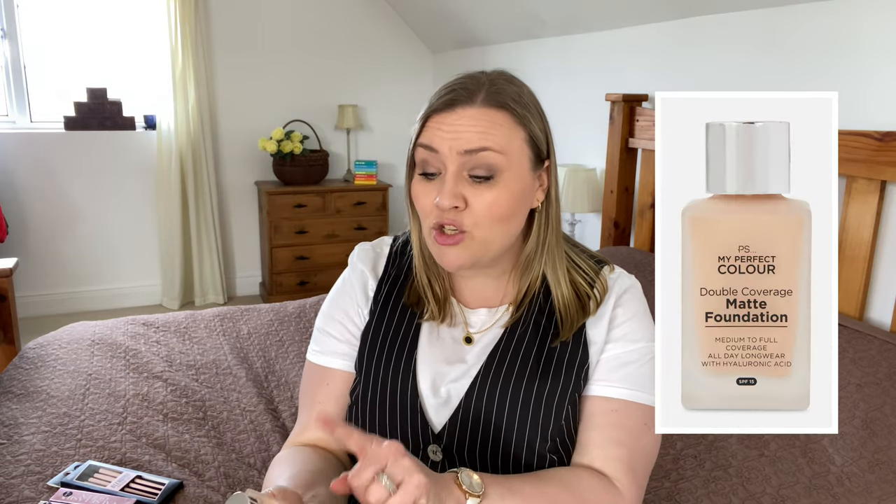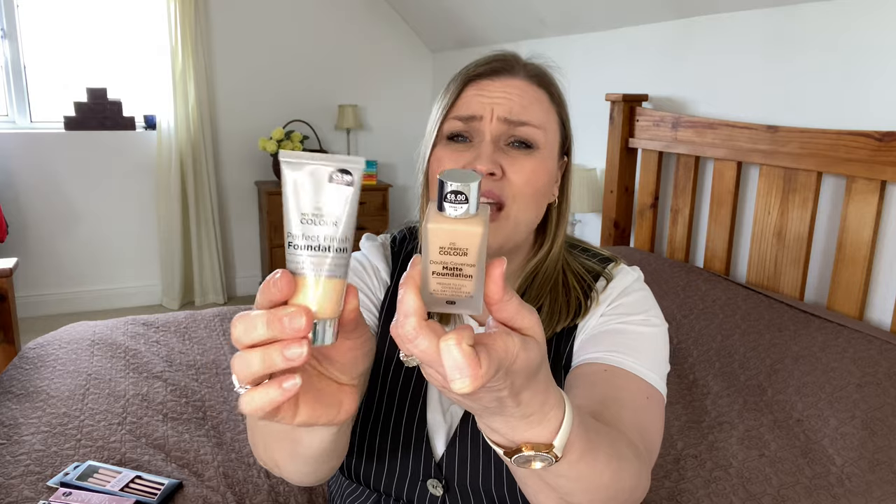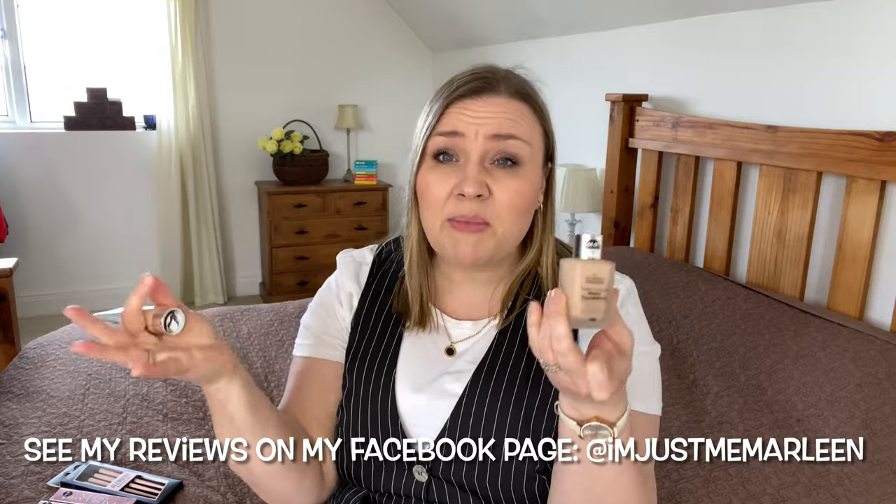I also picked up another foundation because I love playing with foundation. This one is a Double Coverage Matte Foundation — medium to full coverage, all-day long wear with hyaluronic acid. This one was six euros and my current favourite is only €3.50. This one is in the colour Vanilla. I haven't tried this one yet since I'm already wearing a full face, but the foundations from Primark are absolutely fantastic and I'm looking forward to trying this one out.